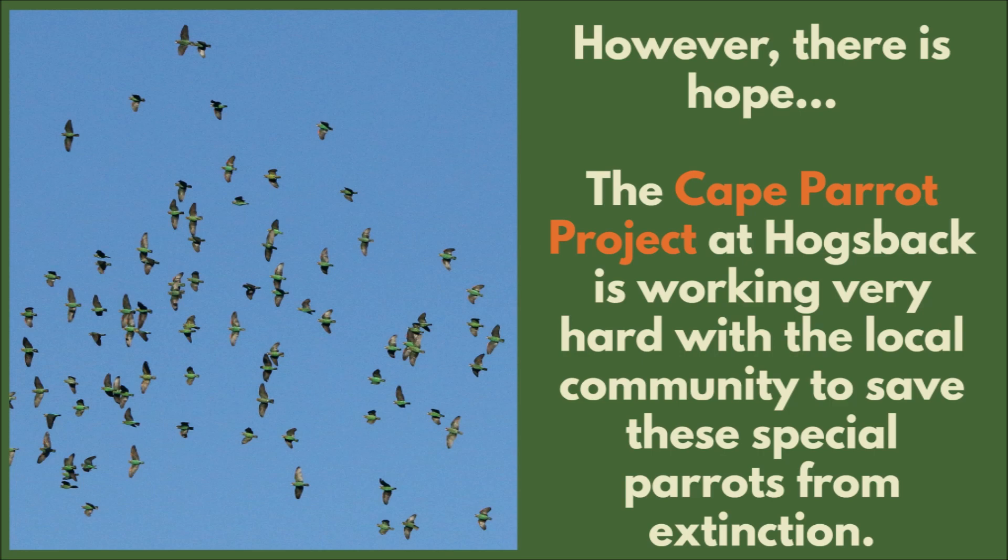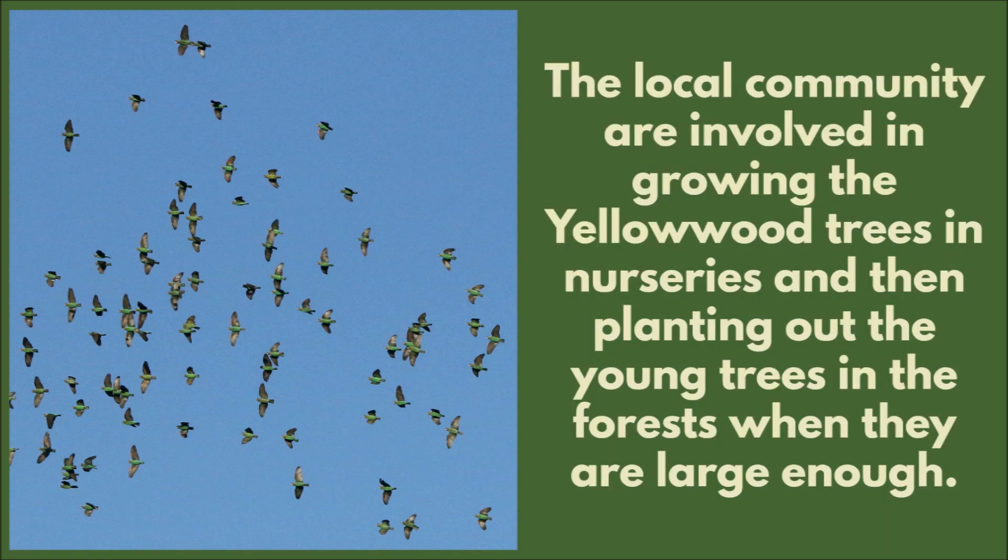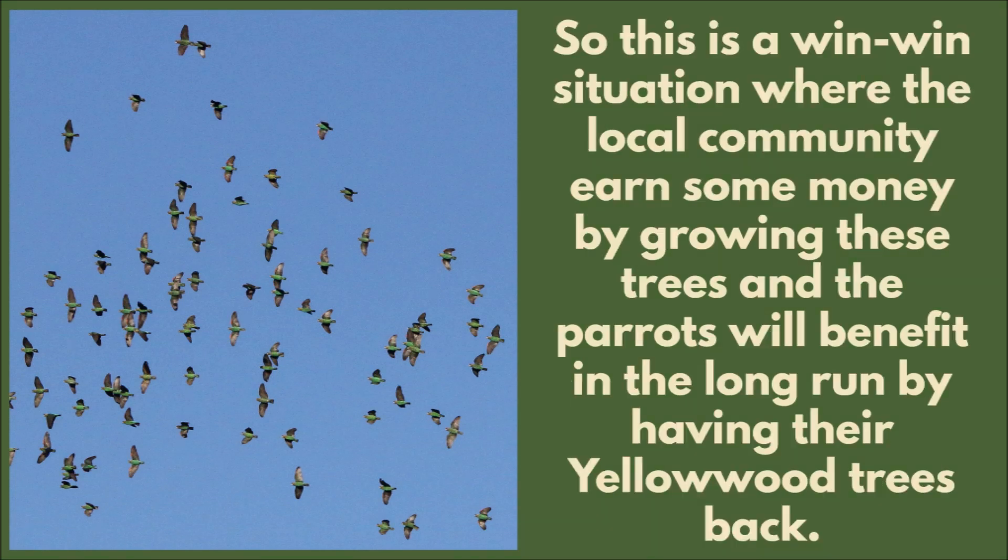However, there is hope. The Cape Parrot Project at Hogsback is working very hard with the local community to save these special parrots from extinction. The local community are involved in growing the yellowwood trees in nurseries and then planting out the young trees in the forests when they are large enough. This is a win-win situation where the local community earns some money by growing these trees and the parrots will benefit in the long run by having their yellowwood trees back in their forests.